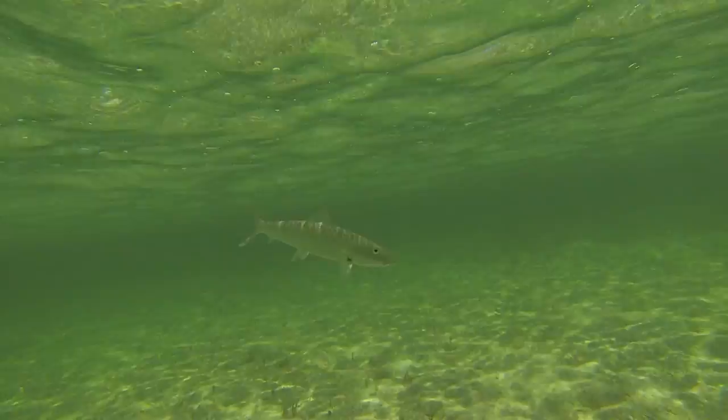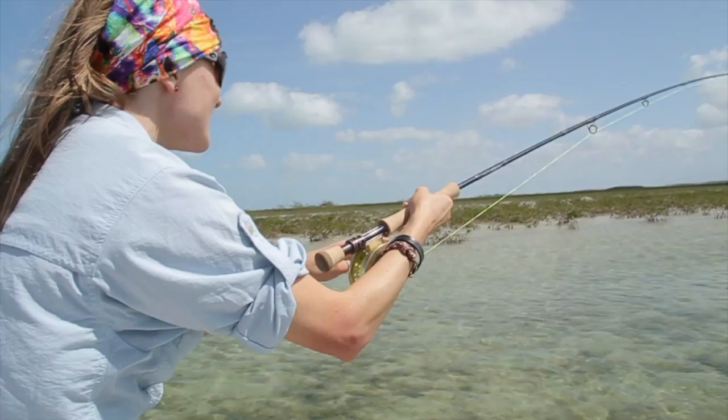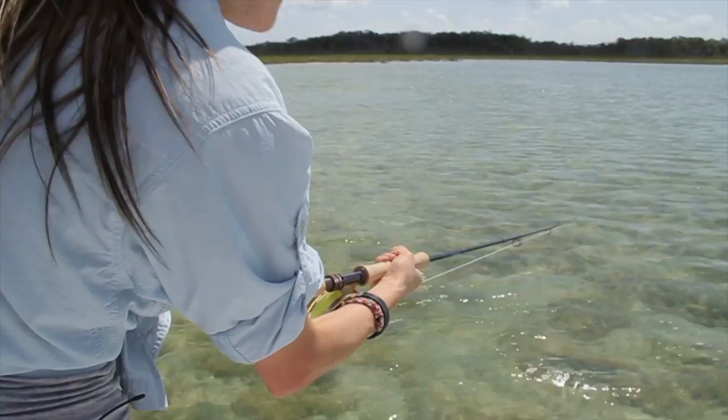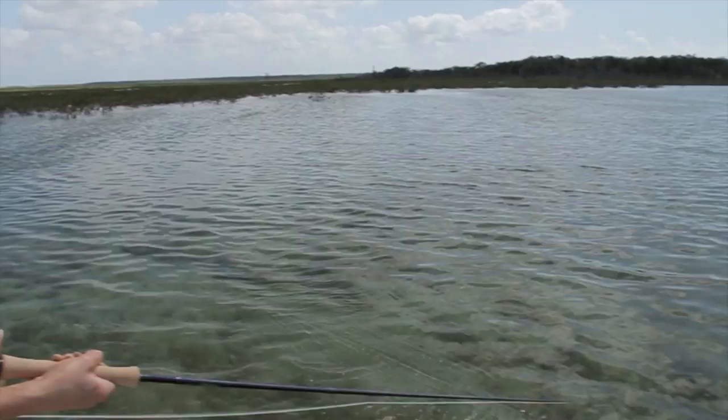Bonefish are a saltwater species that are sometimes referred to as the ghost of the flats. They are a fast-moving and hard-fighting fish that will excite any angler who can get them on the hook. When bonefish strike, it isn't a normal hookset like a trout. You need to listen to your guide and get used to the side set — pull the line tight and give a couple of hard pulls sideways, not up. Be sure to listen to your guide, as they have the knowledge to help land your bonefish and take that photo that will keep the memory with you for a lifetime.